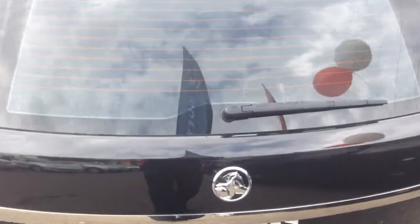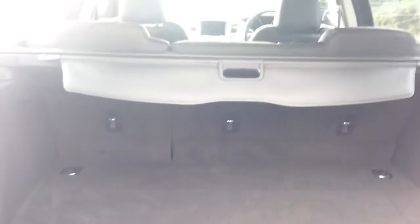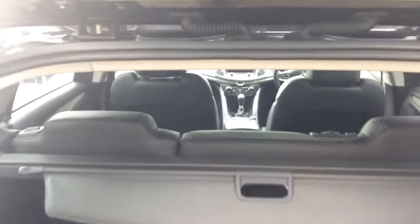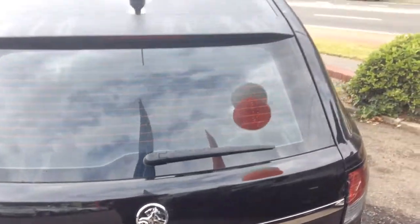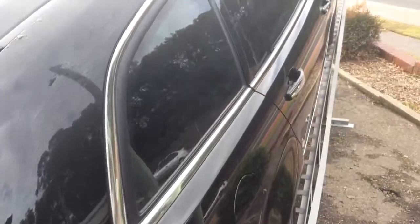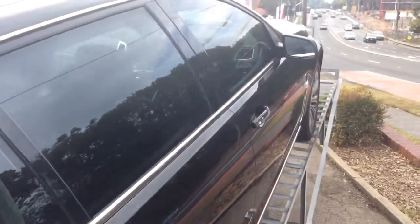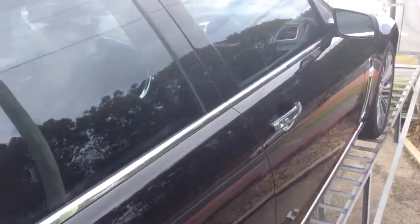I'll show you a quick look in the back. You can see it's pretty straightforward.